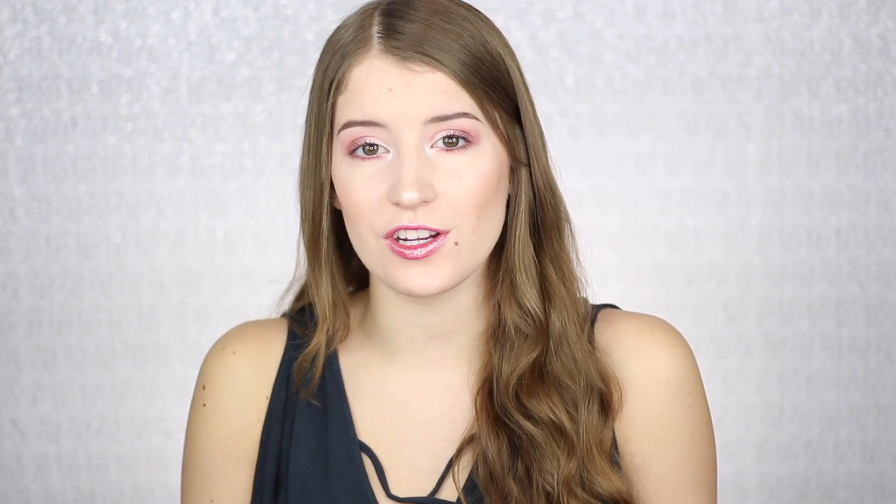I would definitely recommend these lip toppers. I don't think $16 is a bad price for what you're getting. If you decide to try out any of the lip toppers, let me know. I really hope you all enjoyed this video. If you did, please make sure to give it a thumbs up and subscribe to my channel. Also click the bell so you can receive notifications of when I post new videos, and I would really appreciate it if you would follow me on Instagram and Twitter. Thank you so much for watching.